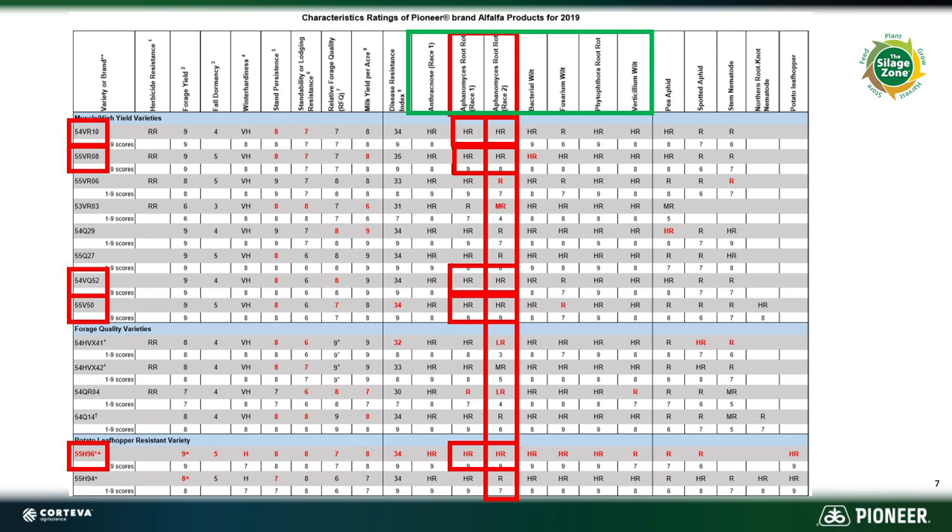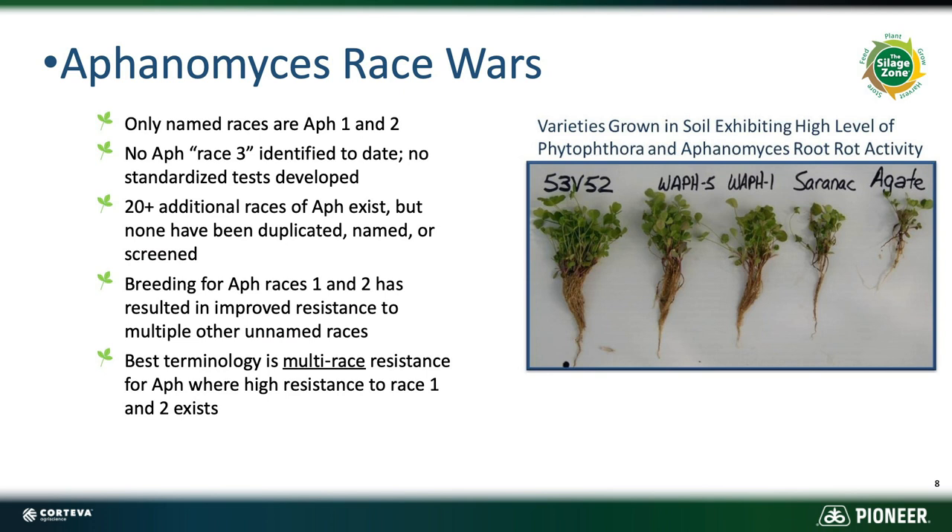Those particular products — VR10, VR08, VQ52, V50, and 55 H96 — are all highly resistant for aphanomyces race one and race two. Why do I bring that up? Because there's some marketing and talk out there about a race three. Well, there is no actual test for a race three. There are probably 20-plus additional races of aphanomyces out there, but only two that we can actually test for and identify. But when we breed for high resistance to race one and two, we're actually selecting against a lot of those 20-plus other races. So the best terminology to use is multi-race. Pioneer does a great job of selecting against multi-race aphanomyces — don't get taken by the marketing. To date, we don't have a test for anything more than aphanomyces race one or two.